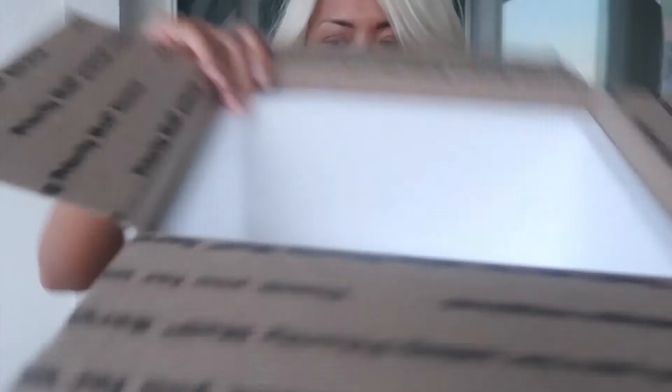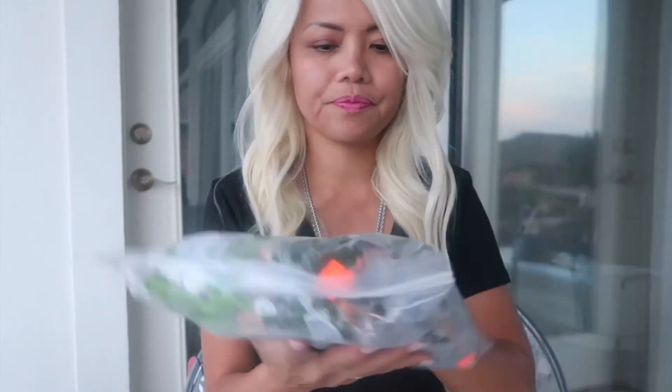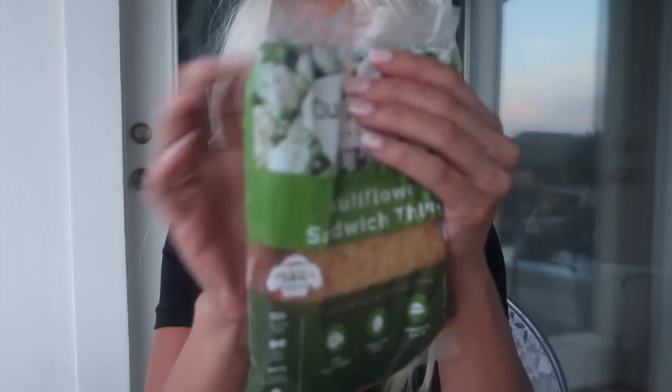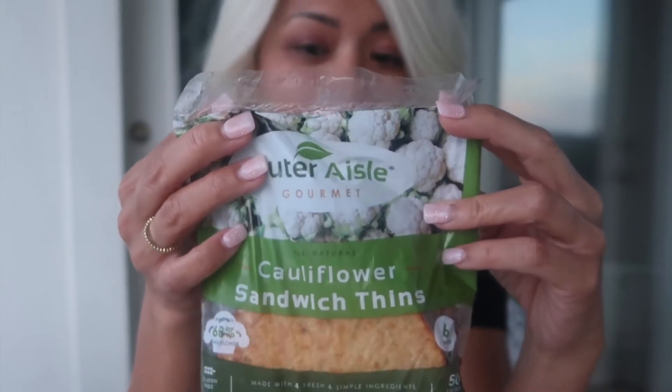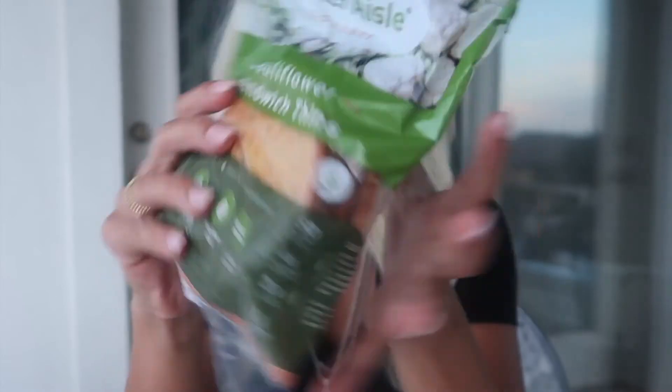It came with an ice pack and styrofoam inside. The brand name is Outer Aisle Gourmet. It has a total of two carbs, one fiber, one sugar, and four proteins — that's pretty good. In comparison to what we were making from scratch, mine always had a soft texture and would fall apart. I'm really pleased with these — for the price, the texture is really good. This is about hamburger bun size.